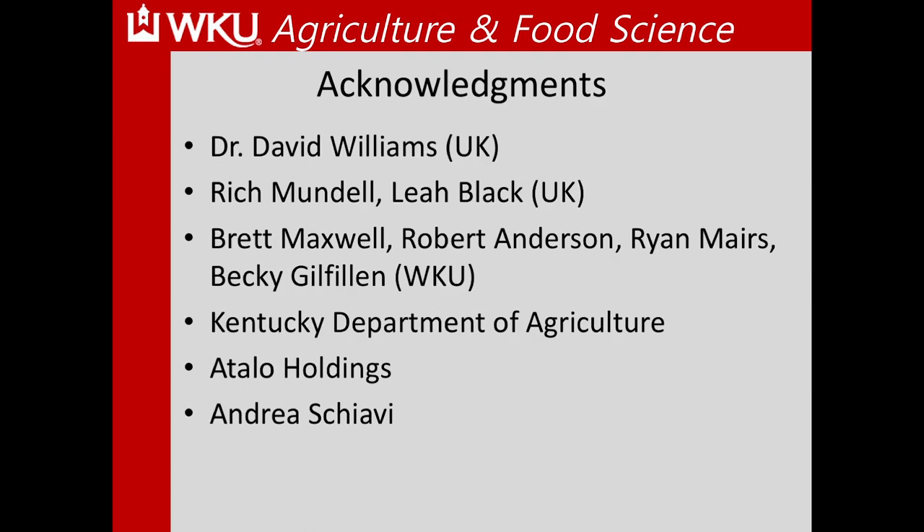I want to thank Dr. Williams at UK, Rich Mundale, and Leah Black who's also helped us in the past. Our graduate students Britt, Robert, and Ryan, and Dr. Dillfields, our soils person. Also the KDA, Atala Holdings, and Andre Shevati, who have been instrumental in this research by providing seed.